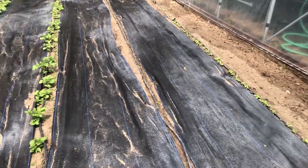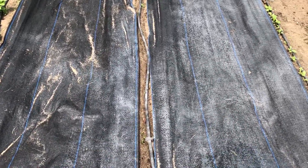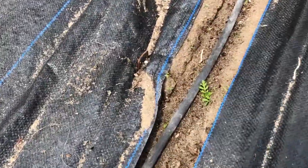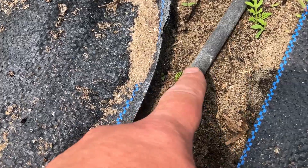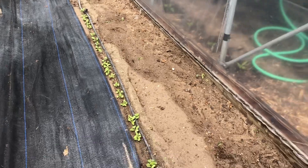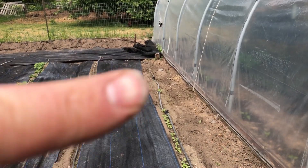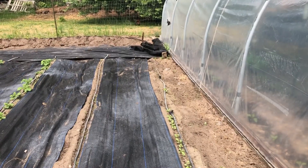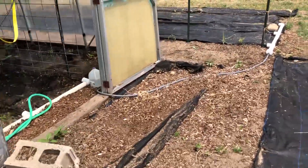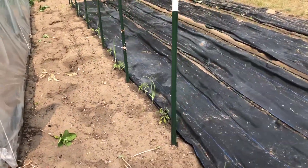And beans — this is actually just starting to emerge. We got radishes and there's a couple zucchini right through there. If we get one that'll be too much. Down here tomatoes.